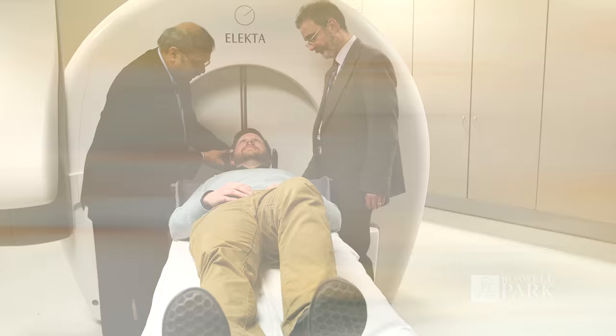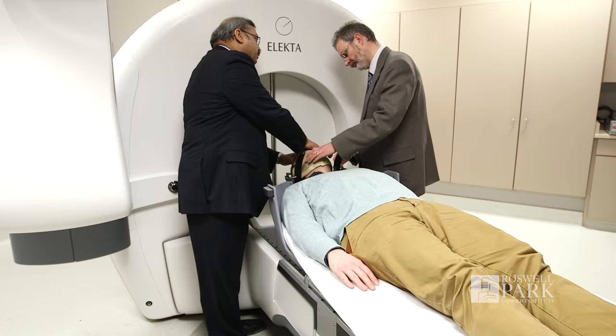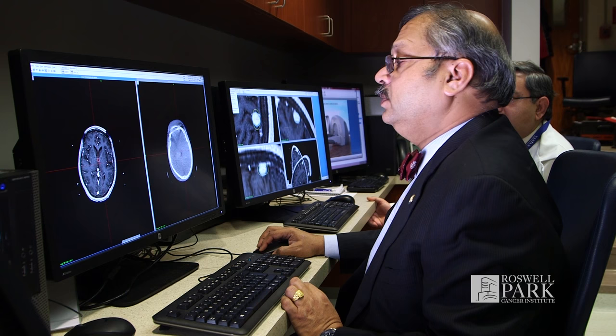The benefit of the gamma knife to a patient is the highest precision radiosurgery treatment that can be offered by any technique in the brain. The icon expands that idea, maintaining the precision of delivery but offering the option to treat tumors and structures very close to critical parts of the brain.